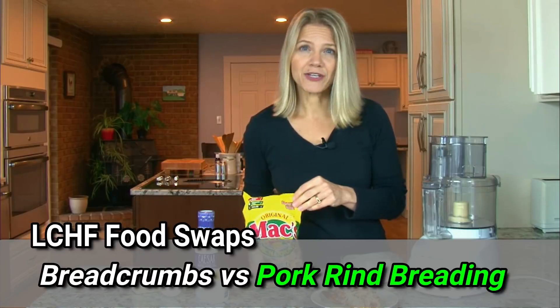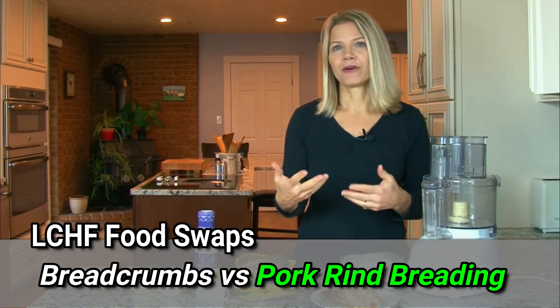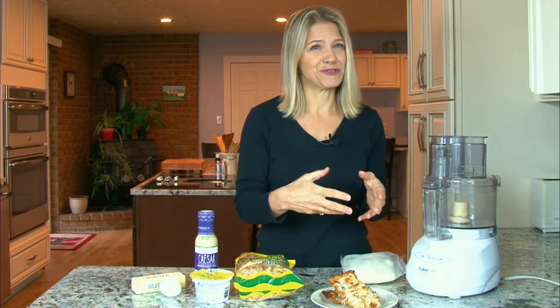You simply smash the pork rinds to a consistency of breadcrumbs, and then use them as breading for anything from pork chops to chicken. One of the hardest concepts to get on board with when you're switching to a low-carb, high-fat diet is trading low-fat versions of foods for full-fat versions. So here are a few swaps that I recommend.